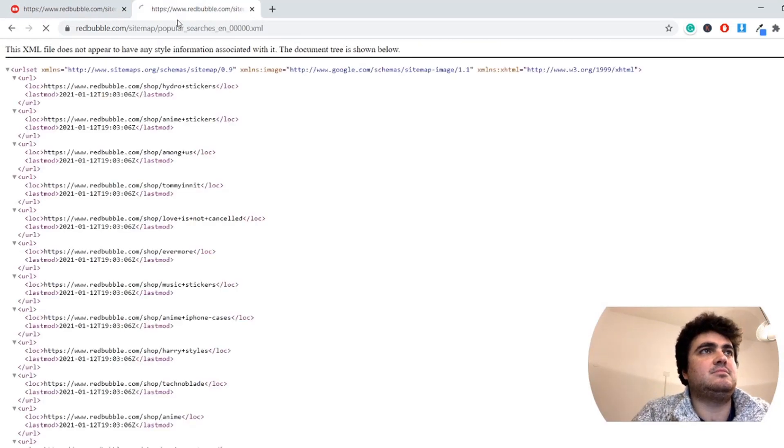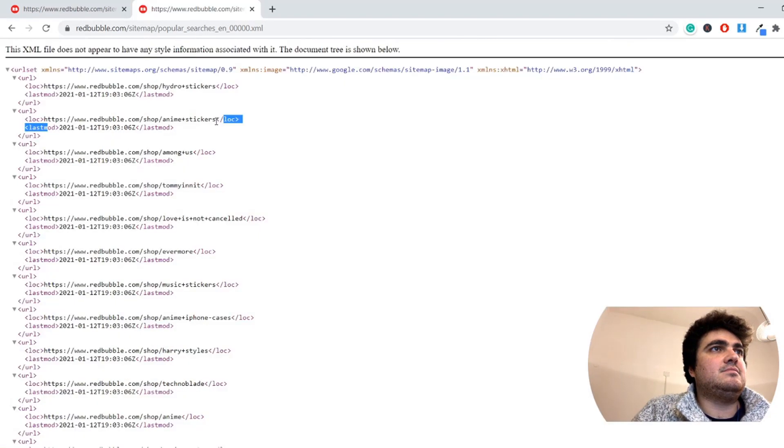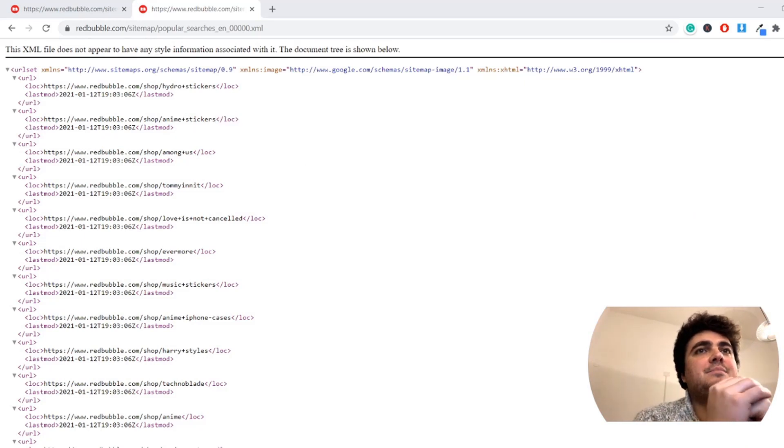I just pressed refresh — that's pretty frustrating. So now we've got to wait. Let's see if I can get one while we wait. So what are these? These are the most popular searches on Redbubble.